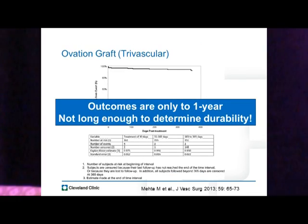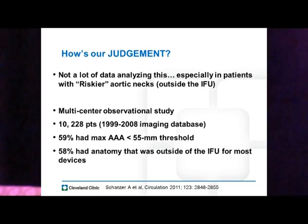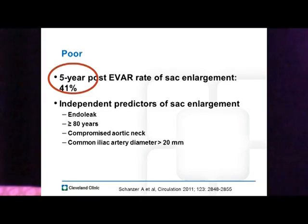So what's the key to determining durability? What's the key to determining a healthy aorta? It's time. Was our judgment about that aorta correct? Because it's our judgment of the aorta that determines whether it's healthy or not — we don't have any other way. Jason went over the Schanzer paper, so I won't belabor it, but we don't have a lot of data analyzing this, especially in patients with riskier aortic necks or those outside of the IFU. Schanzer found a five-year post-EVAR rate of sac enlargement of 41%, with independent predictors including a compromised aortic neck or distal seal zone — one of the first papers looking at this type of data out to five years.